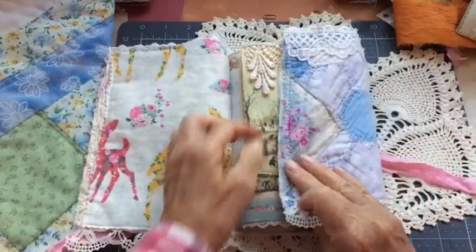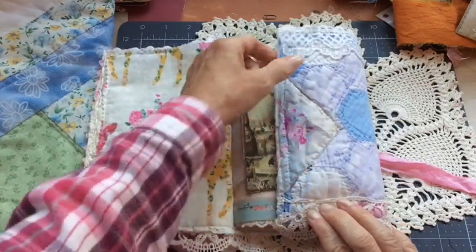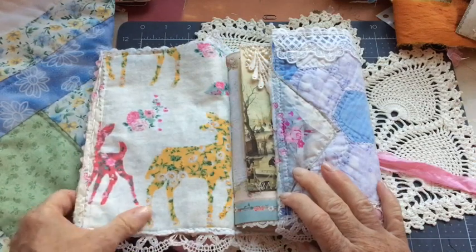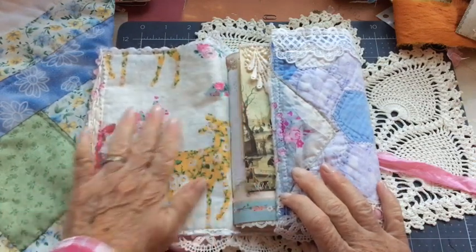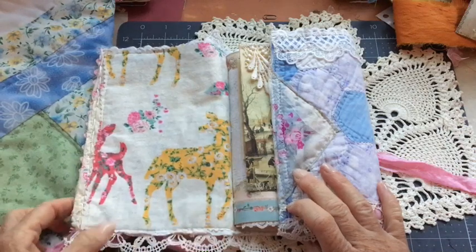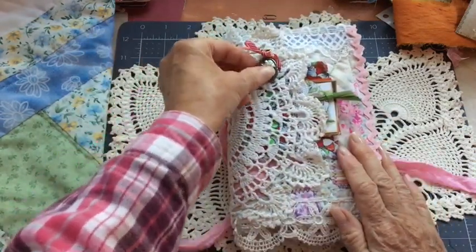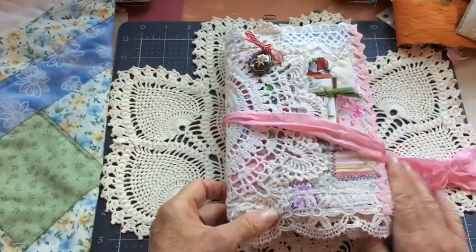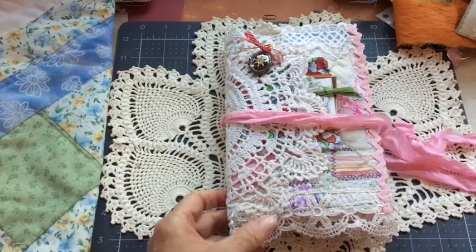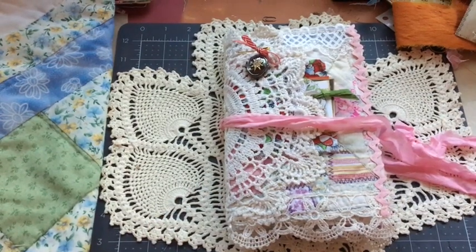And that's all it is — it's a lot of fun to make. I thought it came out pretty. This is a vintage handkerchief here, and I like the deer, even though they're floral — it just kind of makes me think of a holiday. All right, thank you so much for watching. Have a great day — stay warm. We'll see you next time. Bye!